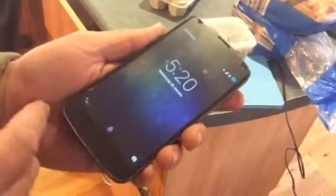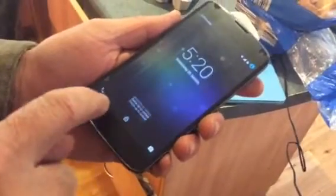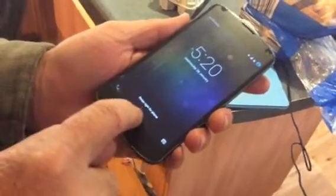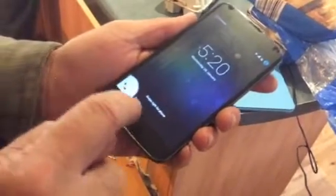I'll show you a problem — this Nexus 4 has just been upgraded with Lollipop. I'll just show you this: notice that this area of the screen responds to touch. There's no problem with the screen itself.